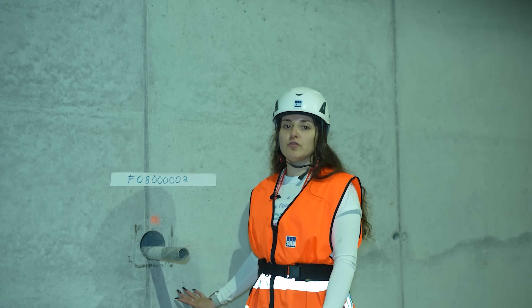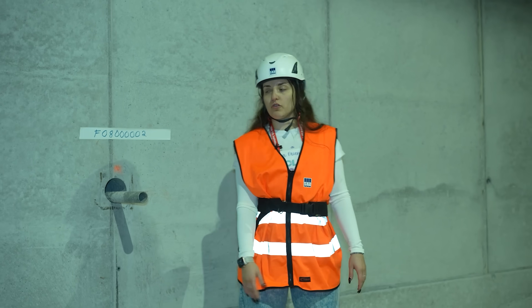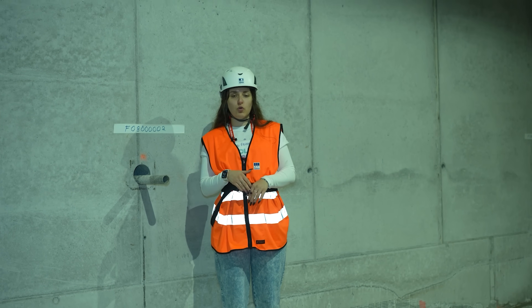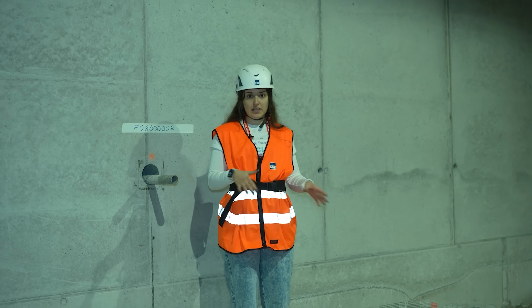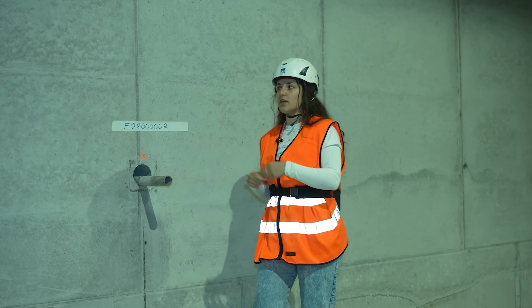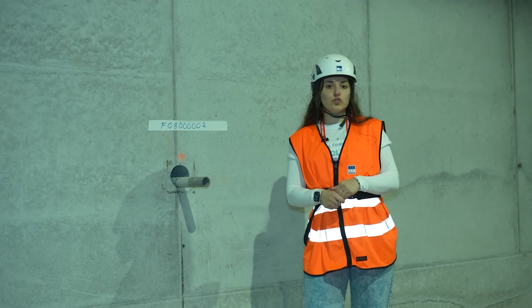This is an example of one of the experiments being done down here in the Espo Hard Rock Laboratory. This facility is built to study how to expand and store waste in the already existing low and intermediate waste storage facility in Forsmark, Sweden. Research has been done here on how the new waste going to be stored in the facility will be encapsulated and contained.